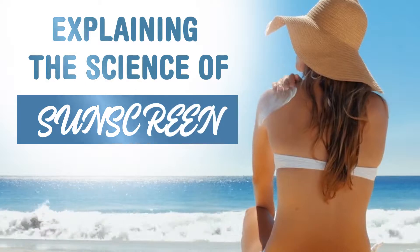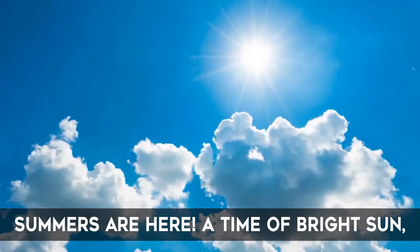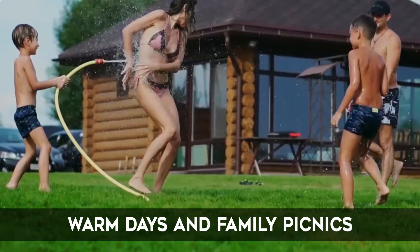Explaining the Science of Sunscreen. Summers are here, a time of bright sun, warm days and family picnics.